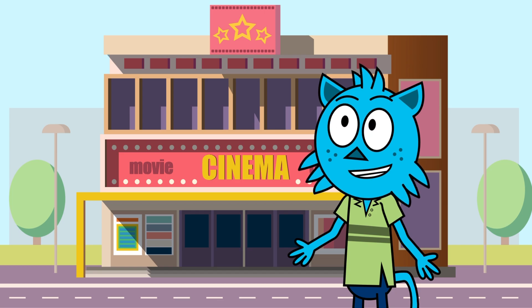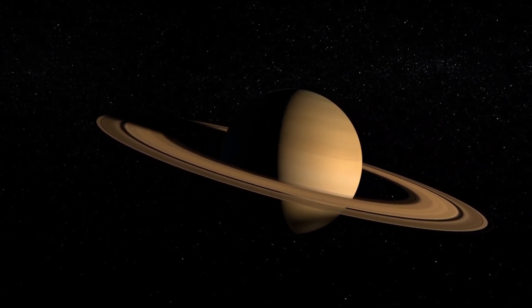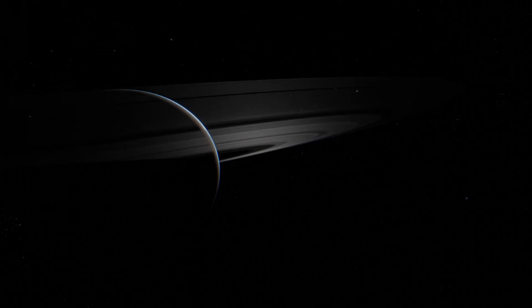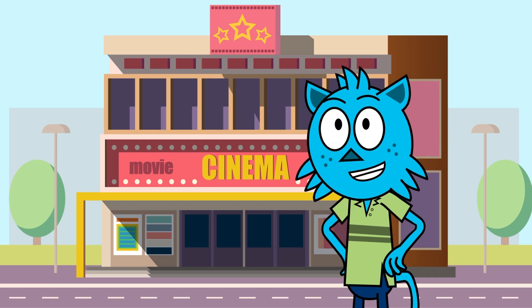We have solved the mystery of Saturn's rings. We have learnt so much about Saturn — they are made up of icy particles, they could fit hundreds of Earths side by side, and Saturn is made up of thousands of rings. Isn't it amazing?